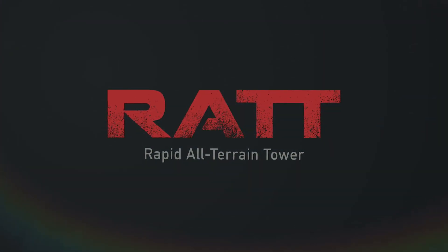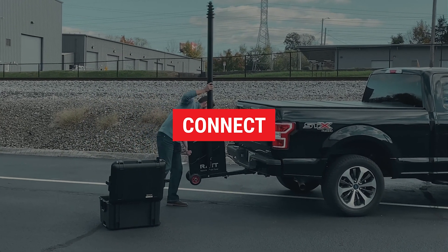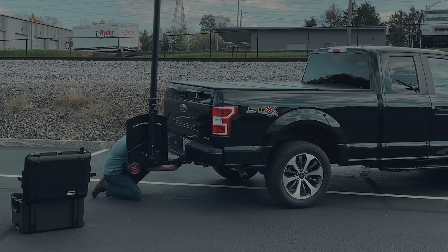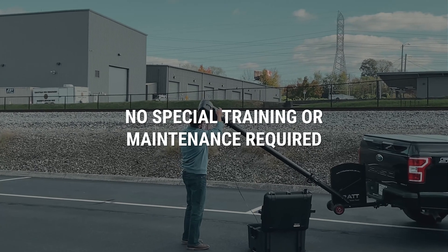Here's how it works. All it takes is one person and less than five minutes to set it up. Roll it to any vehicle with a two-inch hitch, slide it into the receiver, and insert the locking pin. Just attach the lock and tighten it up. Then remove the handle and lower the mast away from the vehicle to install your surveillance camera or other device.